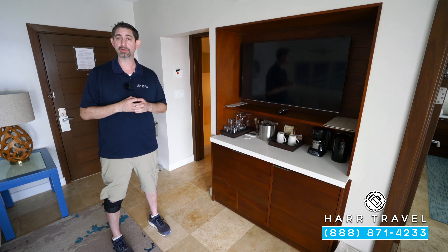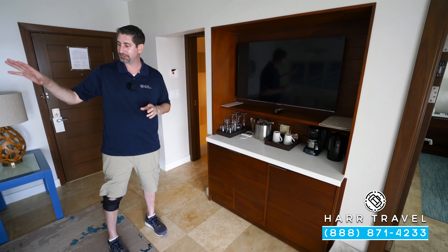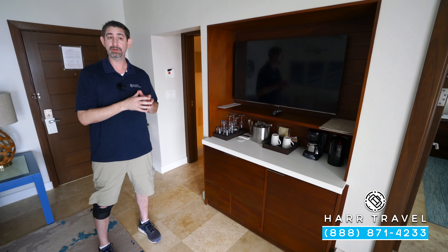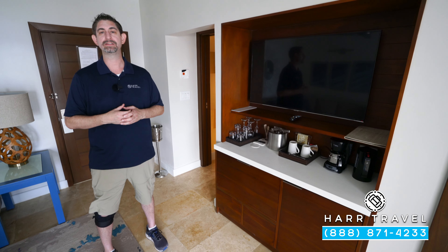As soon as you arrive here at the resort, you're going to head directly past the main check-in, go right to that Club Sandals lounge, and they're actually going to check you in right here in your room. Your butler is going to give you a special phone you can use to contact them throughout the resort, or you can utilize WhatsApp as well.